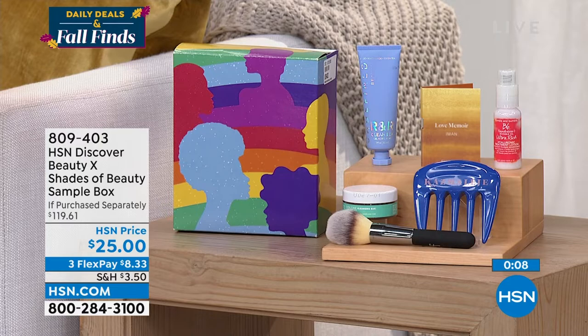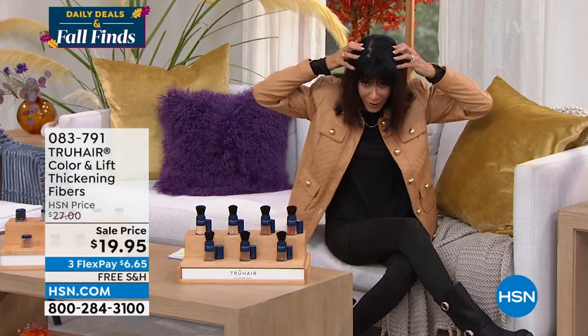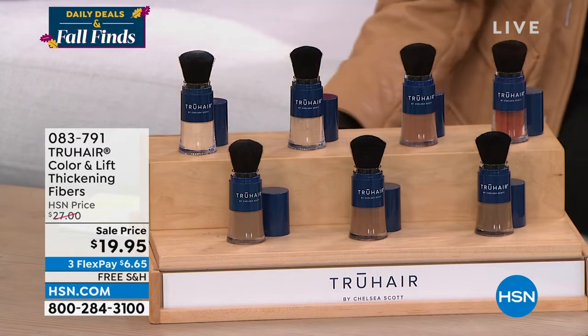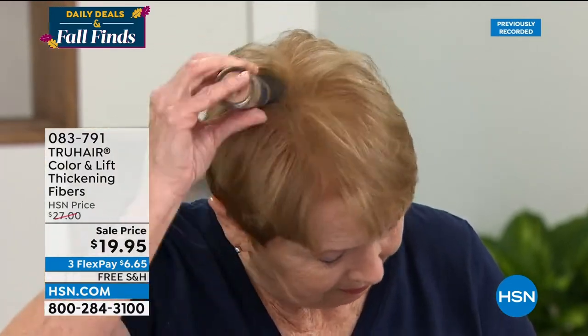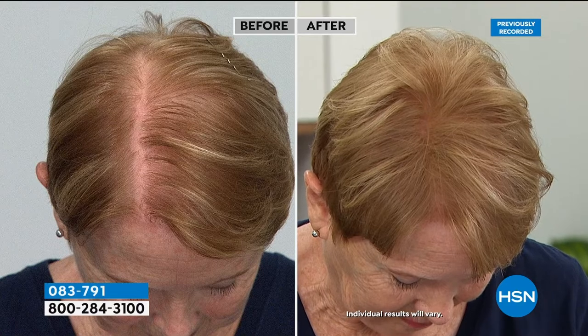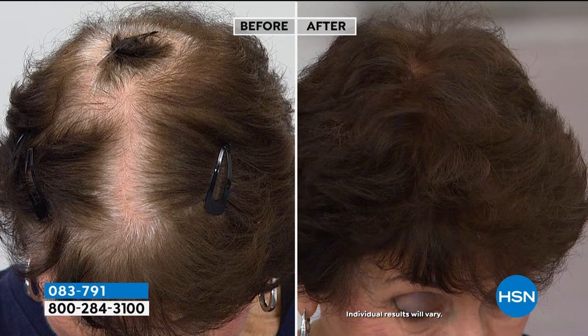These come in really fun gift boxes — great gifts or to brighten someone's day. I'm obsessed with the powder brush — even if all you want is the brush, buy the box since the brush alone is $49 and you're paying $25. Item number 809403. Now — one of my favorite products I cannot be without: Color and Lift. Whether you want to cover thinning hair, gray, or want more volume, this product does it all — adheres literally to the scalp.